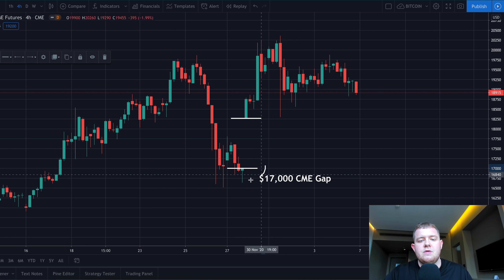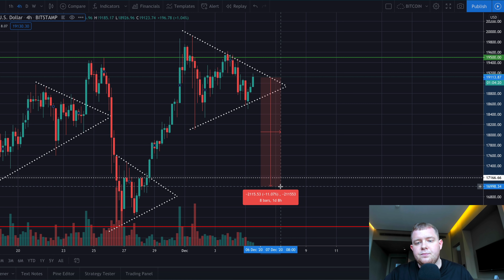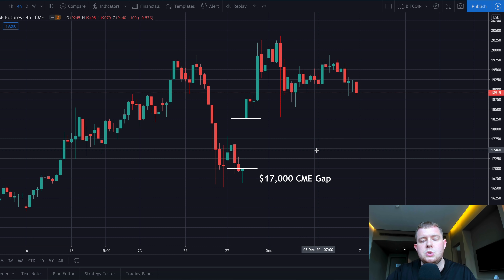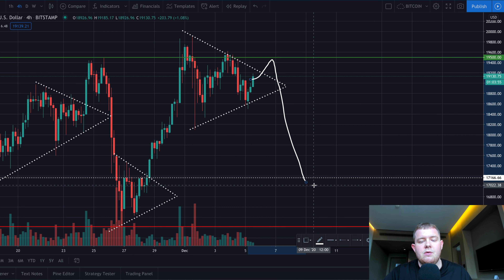We have a gap here down at around $17,000. From the current price down to $17,000 we would experience around an 11% correction, which would probably meet the target in that range if we were to see this CME gap get closed. However, Bitcoin is looking fairly bullish right now. If we were to see this happen, I think we would first come up, break out, retest $19,500, get rejected, and then come back down to that $17,000 level.